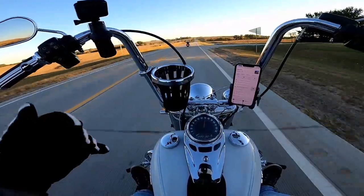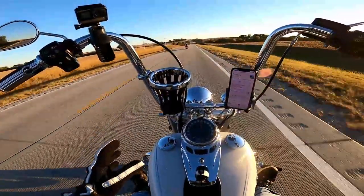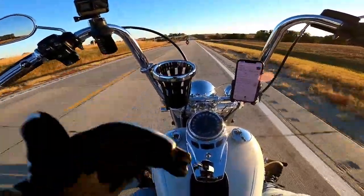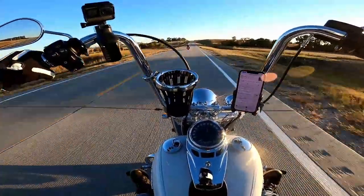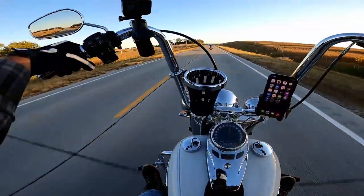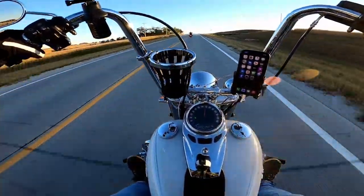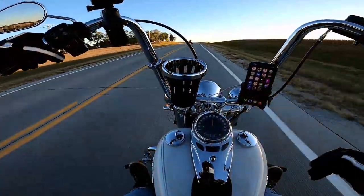Getting back to feeling the weight of the bike — on a really windy day, the wind moves this bike around a lot more than it moves my Road King around. That's just the difference in weight. But cruise control, it rides good, the power is there.